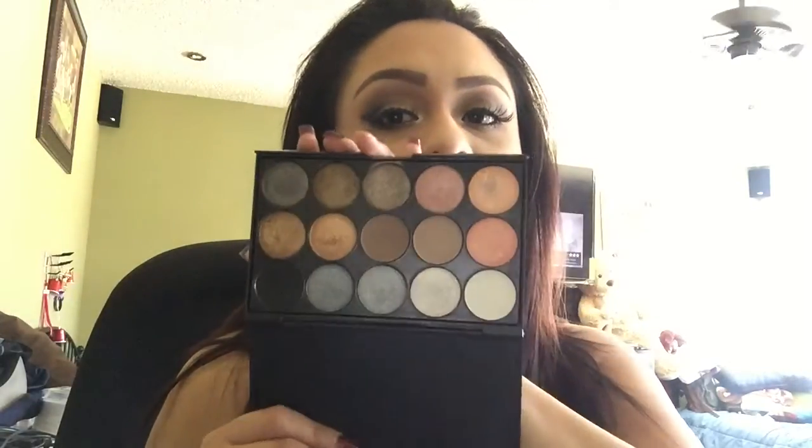Other than that, I'm going to link the link to this palette so you guys can purchase it. I strongly recommend this palette.